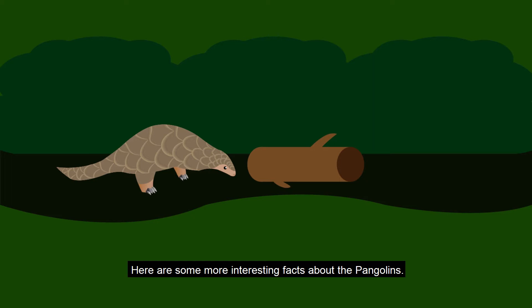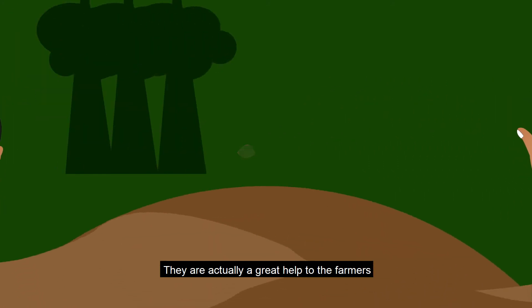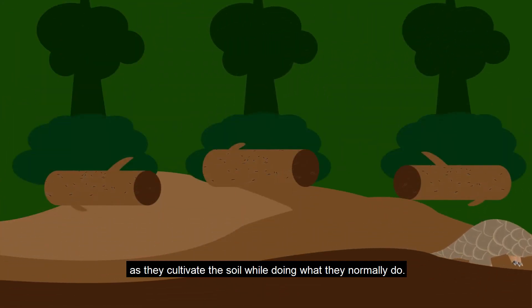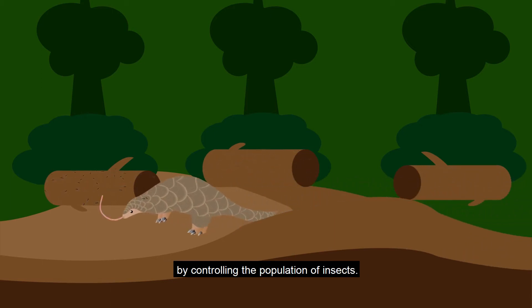Here are some more interesting facts about pangolins. Their scales are actually made of keratin, the same material that makes up our hair and nails. They are a great help to farmers as they cultivate the soil, and they also play a big part in our ecosystem by controlling the population of insects.